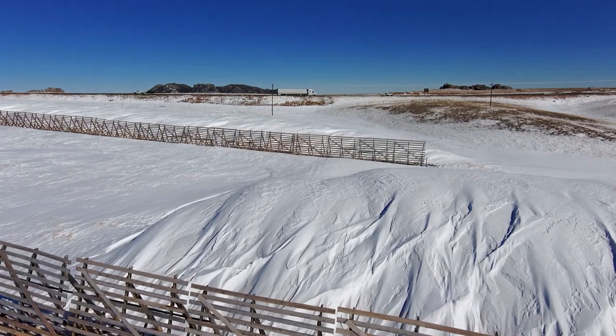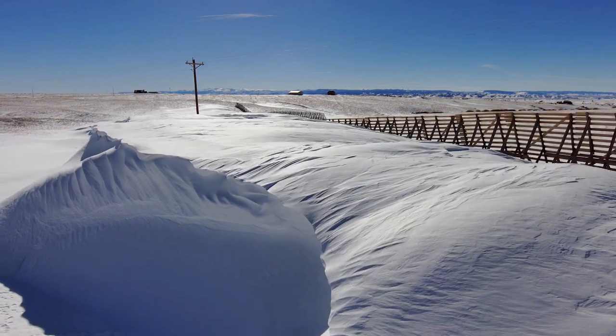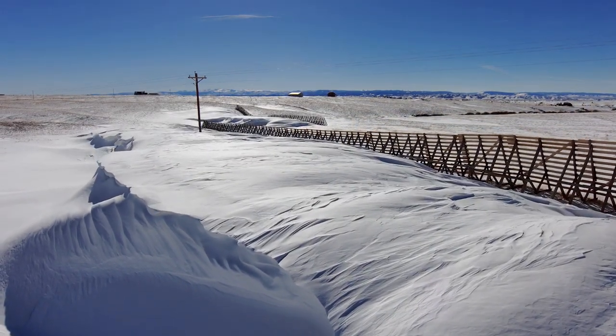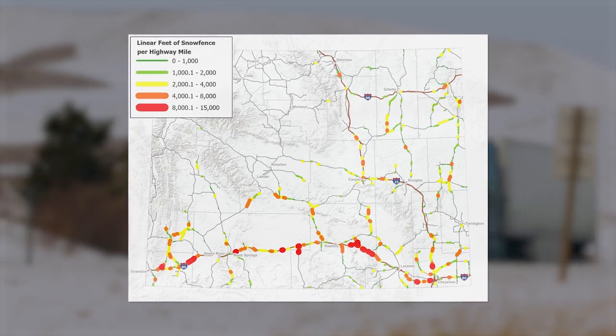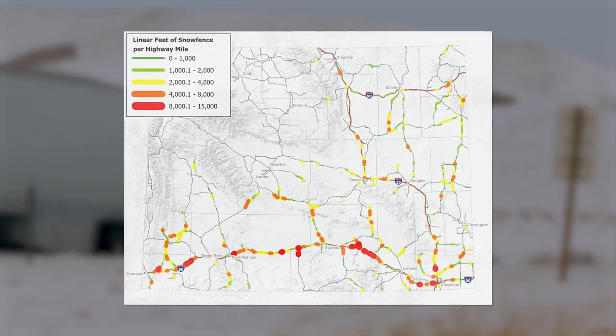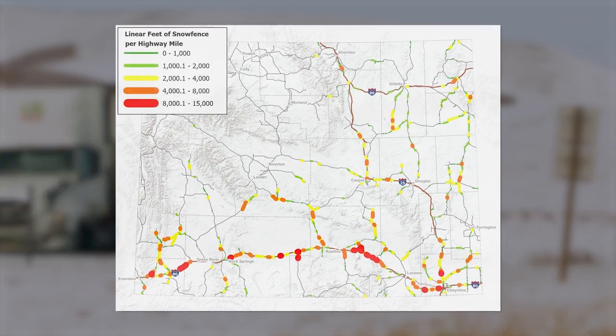To help combat the problem, WYDOT relies on more than 460 miles of snow fence, which act as a windbreak and capture blowing snow in drifts. Not all on one road — quite a bit of it is on I-80. We have a lot on I-25 and I-90. Of course our primaries have quite a few runs of snow fence. So it's a large system.